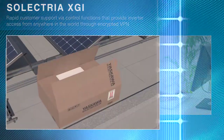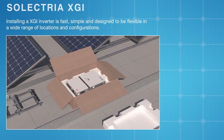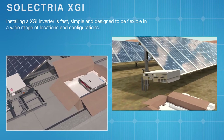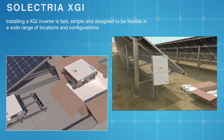Installing an XGI inverter is fast, simple, and designed to be flexible in a wide range of locations and configurations, making the installer's job easier and saving time and money. The new Selectria XGI inverter line is manufactured in Buffalo Grove, Illinois, providing localized service for even faster and more dependable aftermarket support.